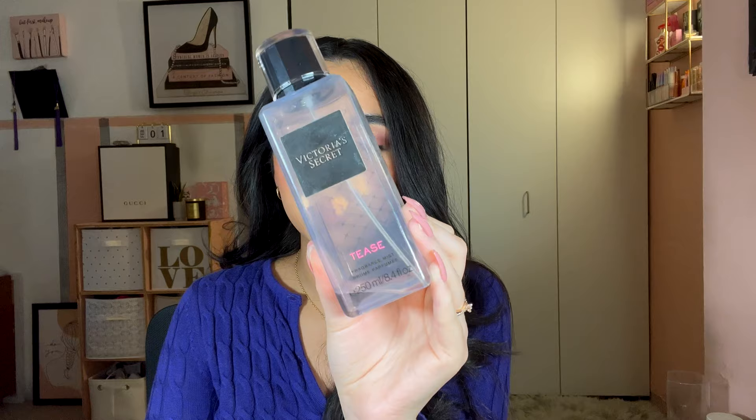Last in this category is Victoria's Secret Tease body mist — not a full perfume — described as warm gourmand with gardenia, pear, and vanilla. This is a forever fave. I've purchased it three times and had a travel spray for vacations. My boyfriend's aunt introduced it to me our first Christmas in 2016, and I've been wearing it ever since. Five out of five — a classic everyday signature scent, better than Bombshell in my opinion.